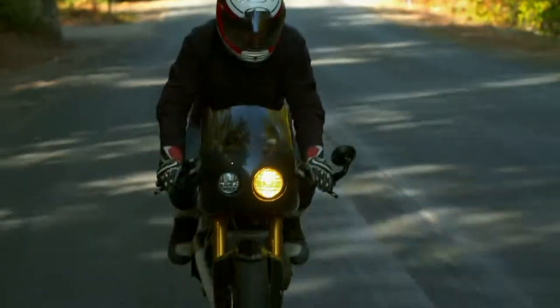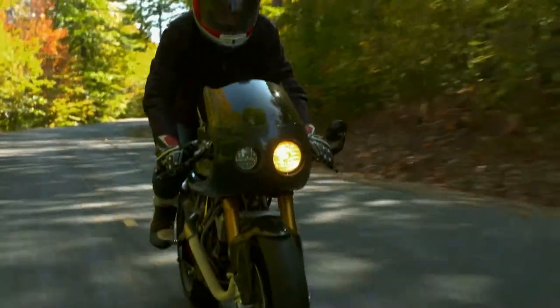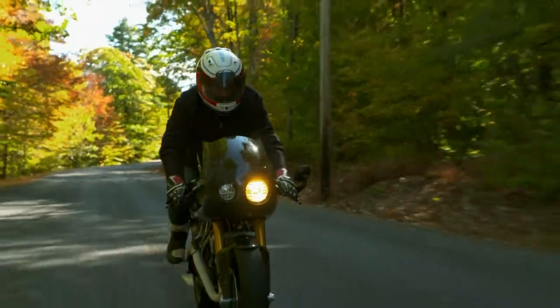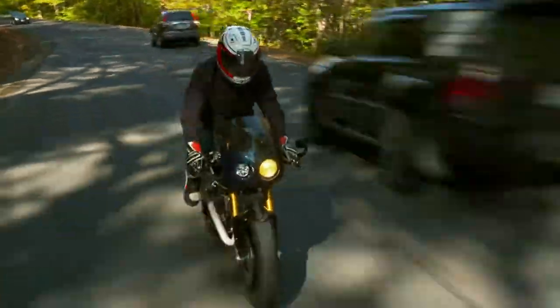Motorcycles bring you away from your daily responsibilities. They demand focus in order to be safe and also to have fun. So you can really leave all your peripheral world behind you and just be with yourself. That's what I truly love about riding bikes.